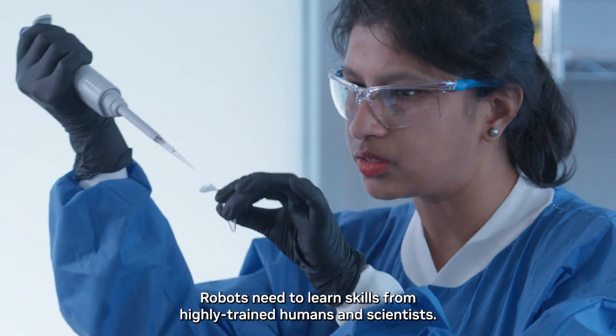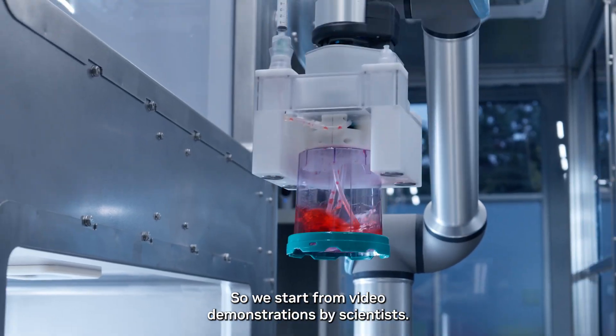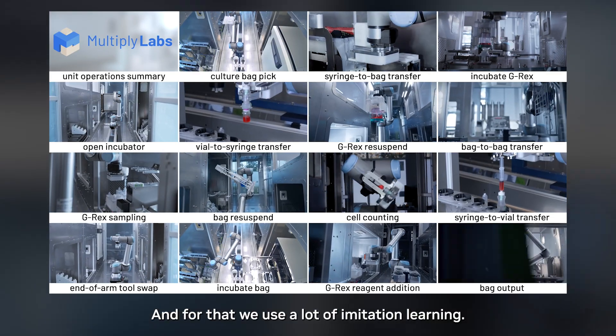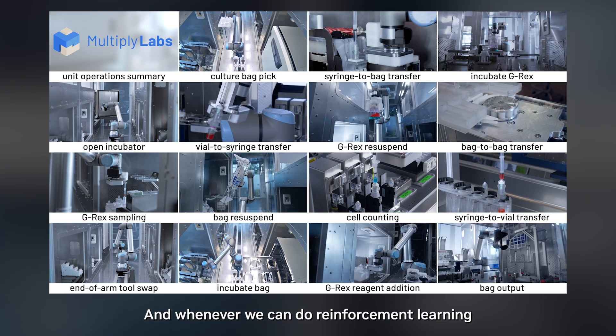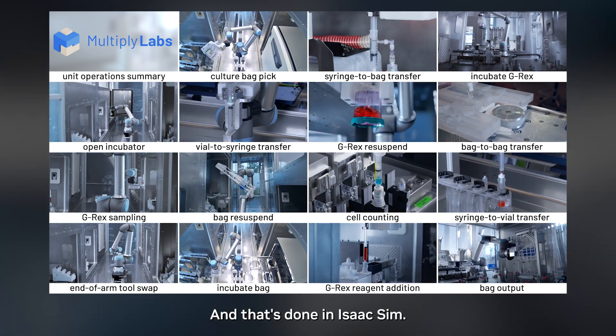Robots need to learn skills from highly trained humans and scientists. We start from video demonstrations by scientists, and for that we use a lot of imitation learning. Whenever we can do reinforcement learning, we try to do that too, and that's done in ISACSIM.